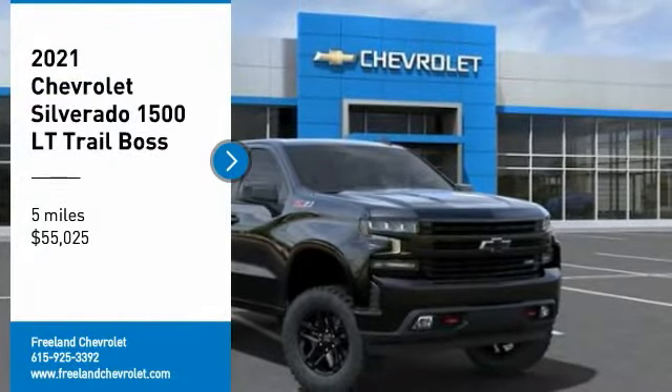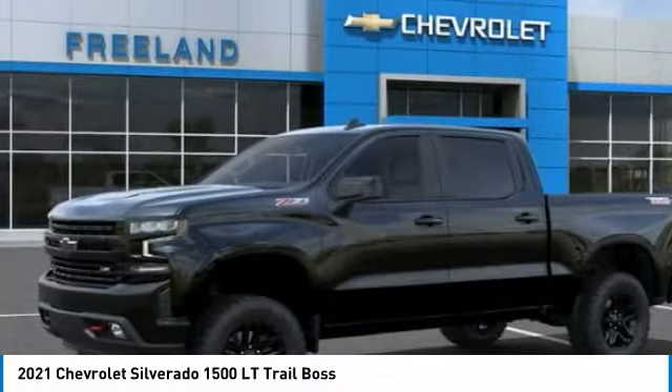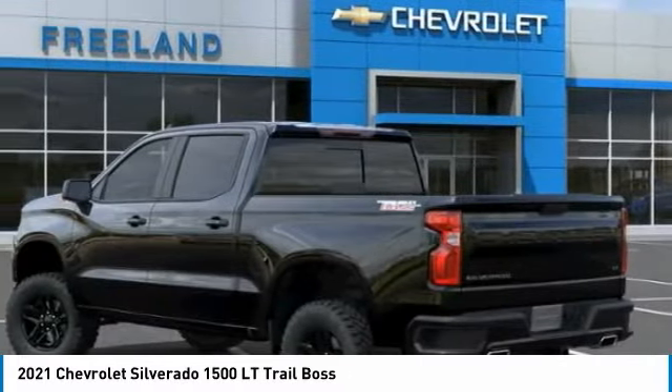We are pleased to show you the 2021 Silverado 1500. The Chevy Silverado 1500 has the lowest cost of ownership of any full-size pickup.